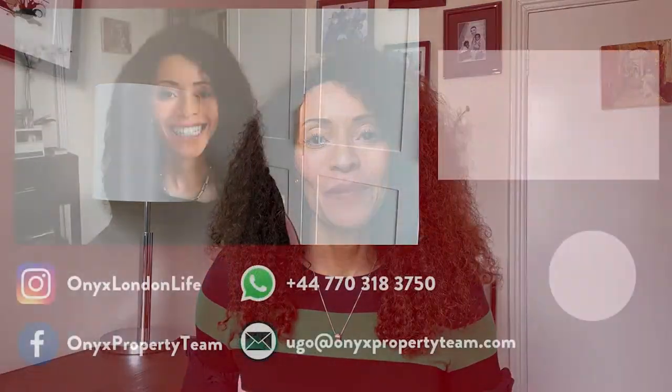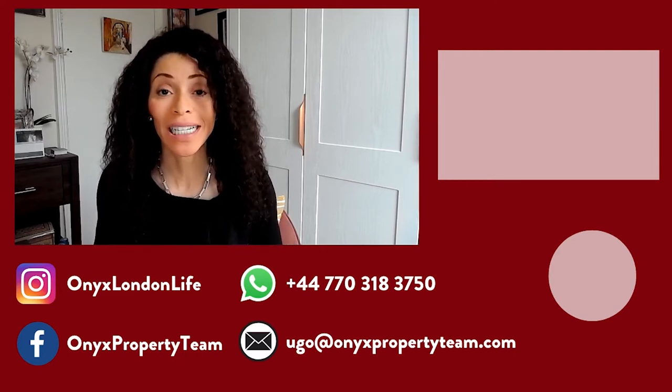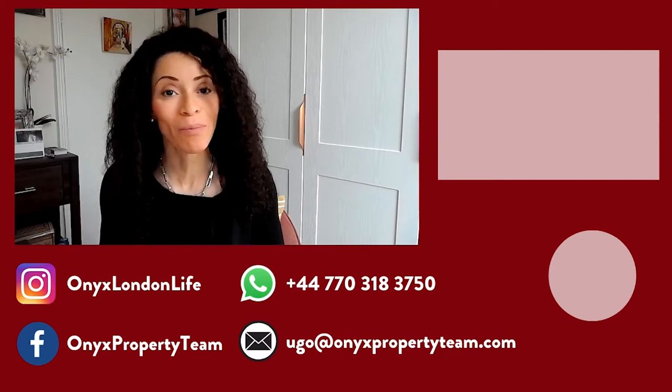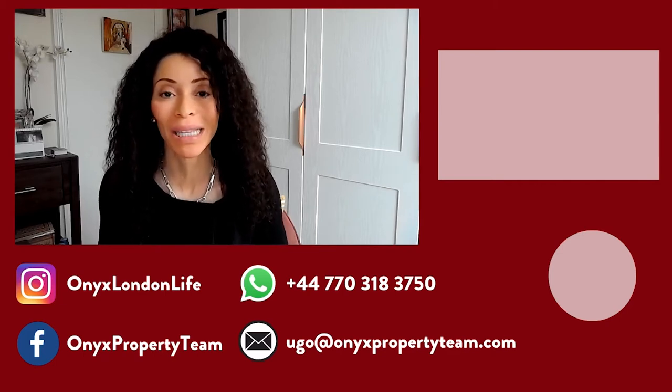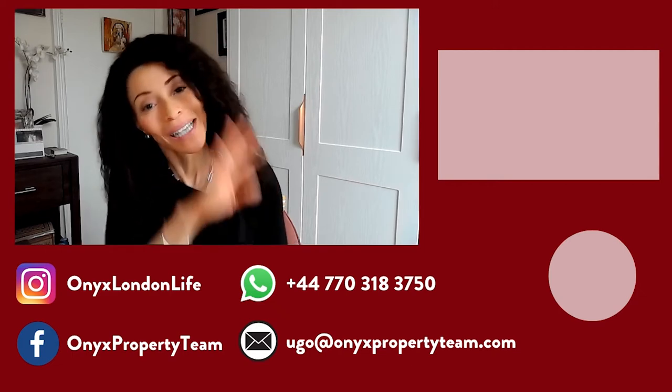I'll see you in the next video. Thanks so much for watching. Make sure to check out my other videos on my YouTube channel, where I share great tips and information about the London property market and living in this fabulous city. That's Hugo Orense with Onyx Property Team and Keller Williams. Bye for now.